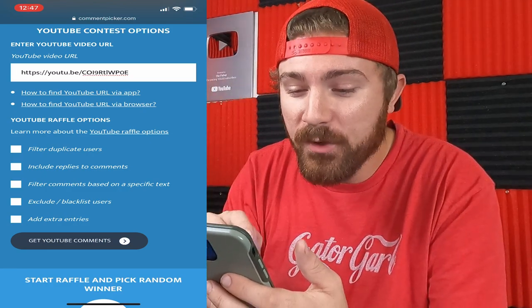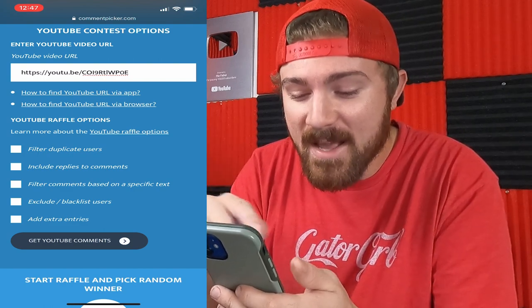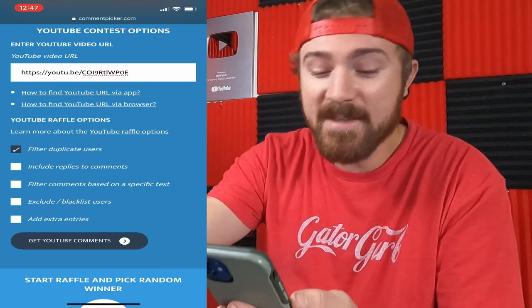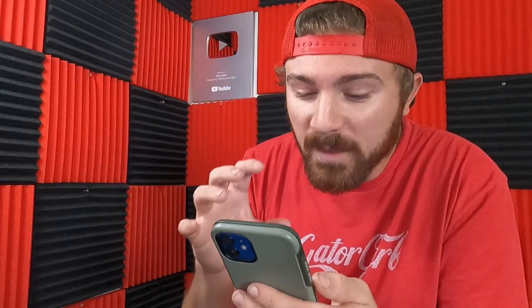We are going to be picking a winner for the 2600 pound double-sided Brute Magnetics combo box. I've used this exact same website on every single giveaway I've ever done. The way it works — all you have to do is put in the link to the giveaway video so the comments can be pulled. I've already put the link in. All we have to do is filter out duplicate users and click 'Get YouTube Comments.' This filtering means you can't comment five or ten times and be entered multiple times — you can only be entered once, so it's fair for everybody. Let's go ahead and click get YouTube comments and see how many entries we have.